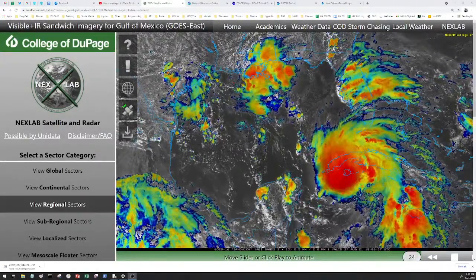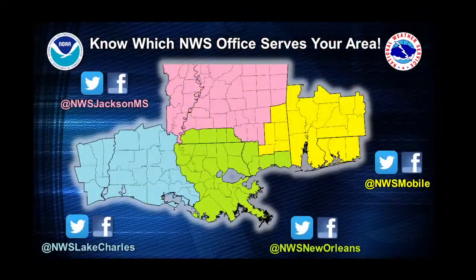We're the National Weather Service New Orleans office — one of 122 offices in the United States. We cover portions of southeast Louisiana and southern and coastal Mississippi. We're surrounded by other offices: NWS Lake Charles to our west, NWS Jackson Mississippi to our north, and NWS Mobile to our east. When we talk about local effects, we're talking about southeast Louisiana and southern Mississippi. Please follow neighboring offices if you have family and friends in those areas.